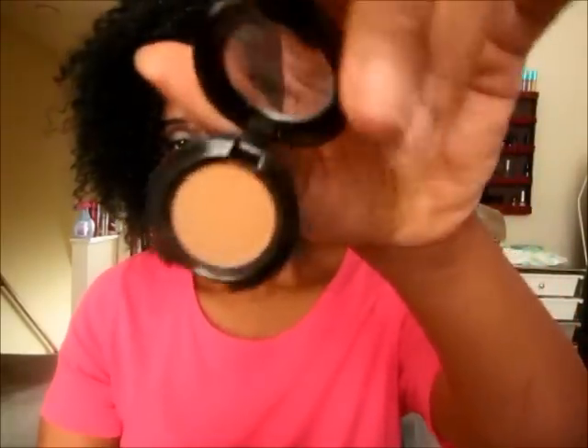Next is going to be the NYX nude matte eyeshadows. This one is in Blazing on Midnight. I have another one but I can't find it right now since I've been rearranging my collection. I definitely love this as a transition color.